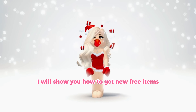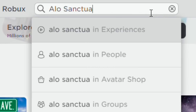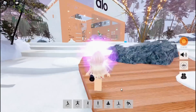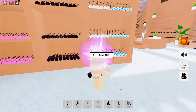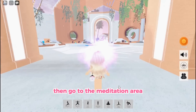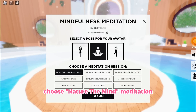Hi guys, I will show you how to get new free items. To get started, grab a yoga mat — if you don't have one, then go to the meditation area and choose the Nature the Mind meditation.